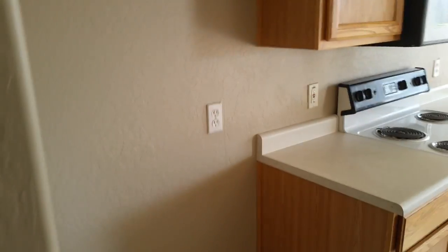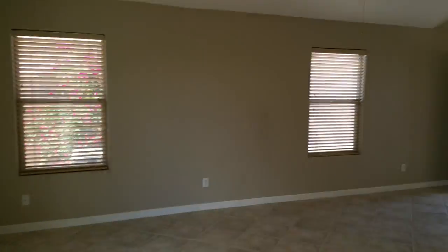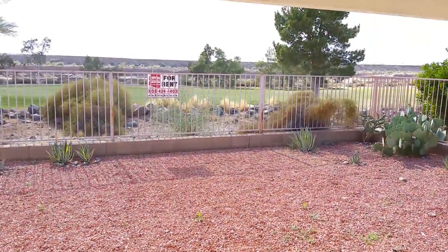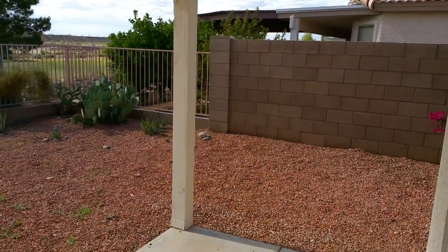The home doesn't have a refrigerator, and the washer and dryer are not included. It's being owner-managed, so you don't have to deal with a big property management company. The owner is easy to get along with and there are no really strict restrictions.